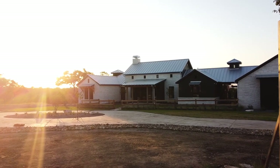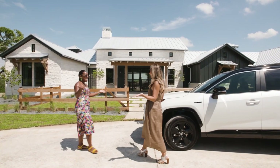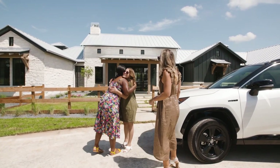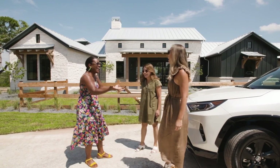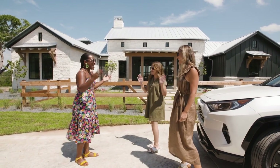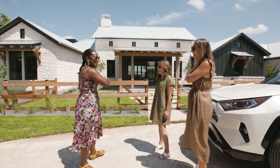Oh my God, is that the house? It's the house. This is awesome, it looks so good. Hey ladies, welcome to Fredericksburg. Thank you, we're so happy to be here. And you match — not planned! Hey, your design friends, your style friends. That's right. Let me go show you the space.